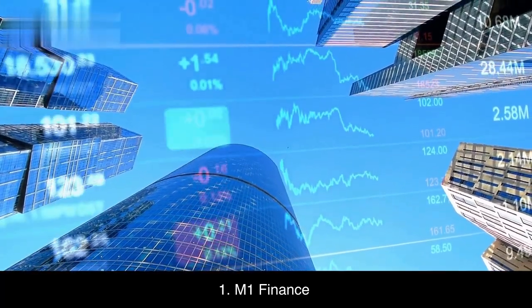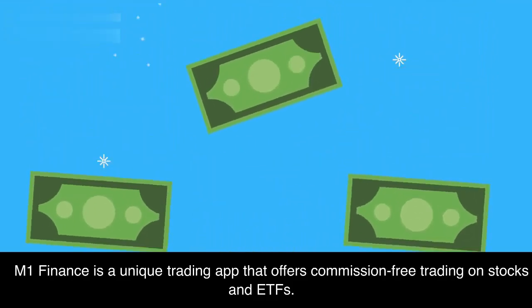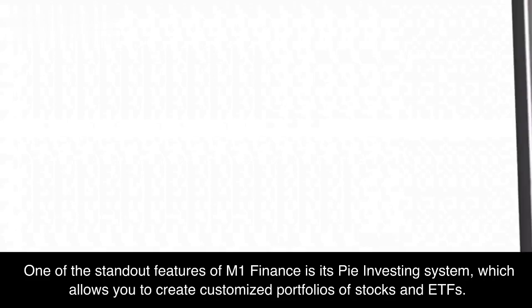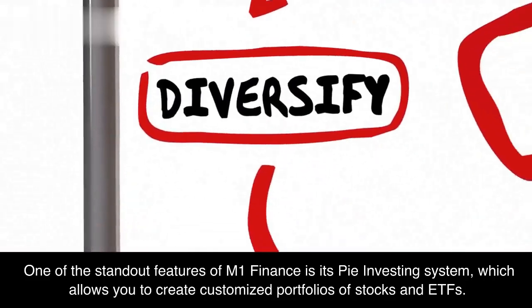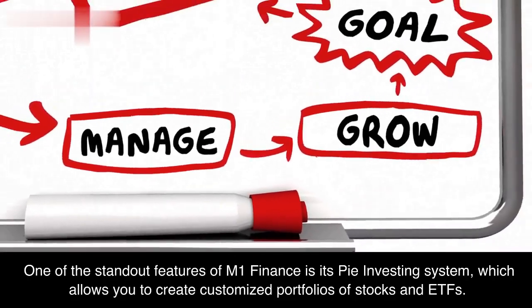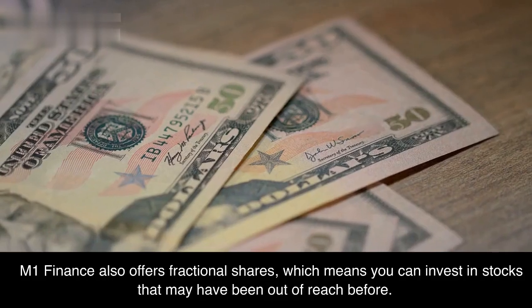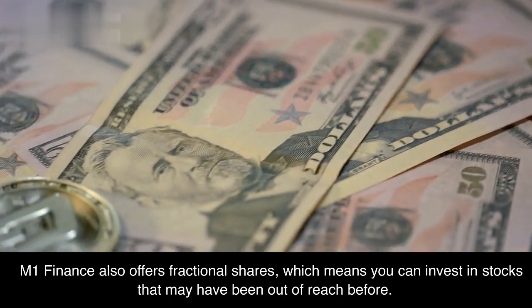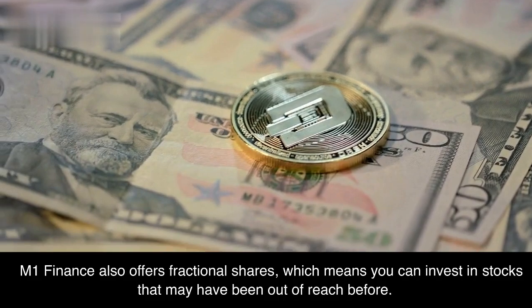M1 Finance is a unique trading app that offers commission-free trading on stocks and ETFs. One of the standout features of M1 Finance is its Pie investing system, which allows you to create customized portfolios of stocks and ETFs. M1 Finance also offers fractional shares, which means you can invest in stocks that may have been out of reach before.